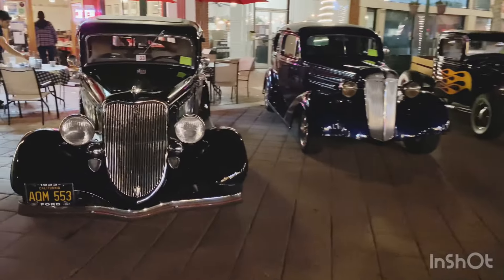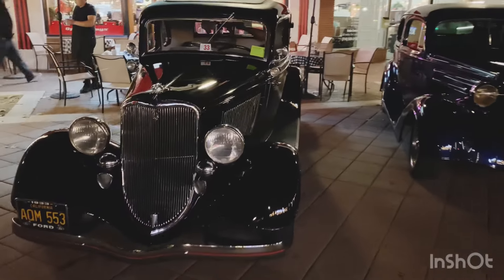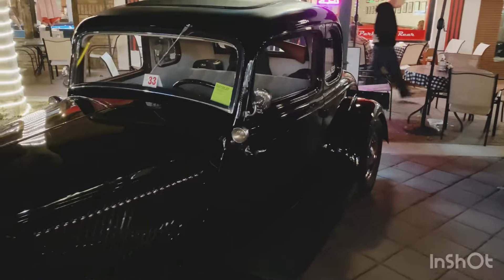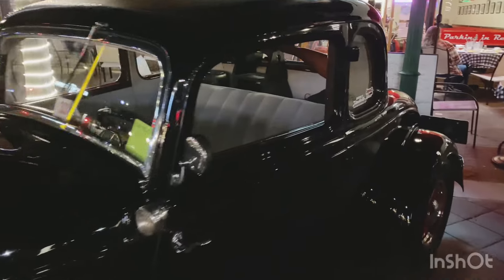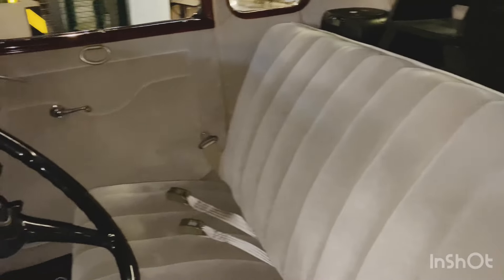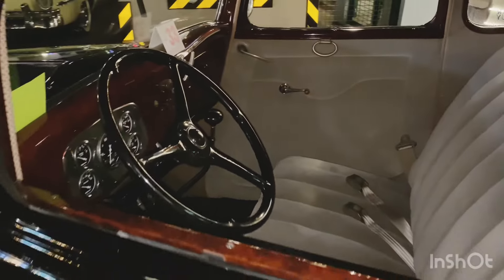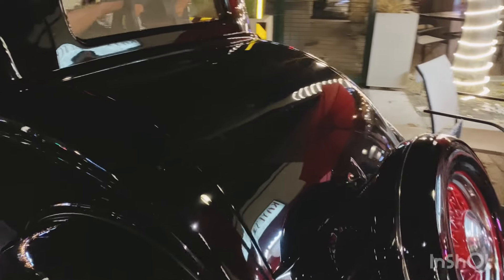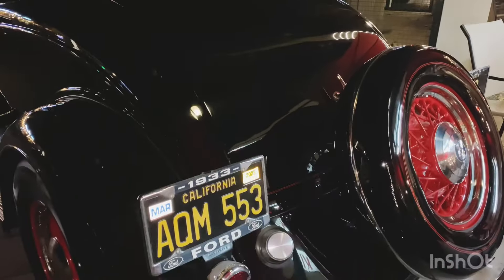We got the '33 here with the Hooligans. Incredible. Hooligans in the house. We're doing trophies right now, but I like to get a look at some cars here. Look at this interior. Beautiful interior. Very nice.